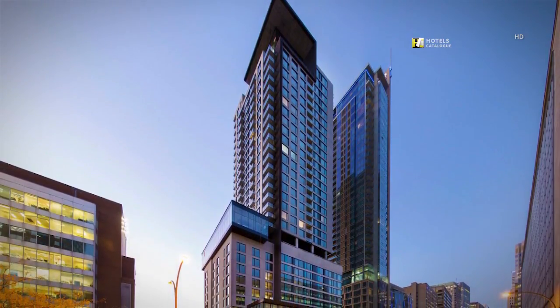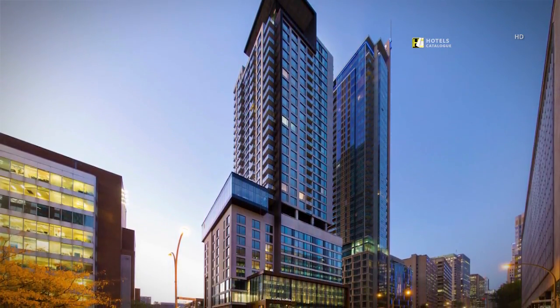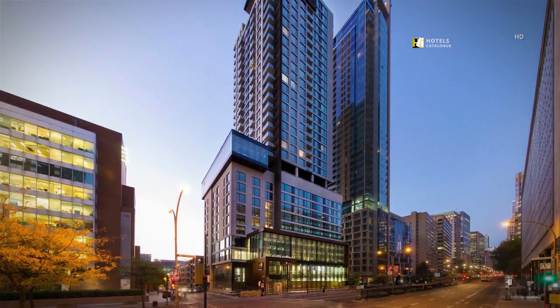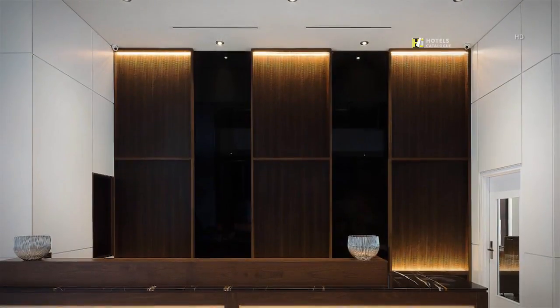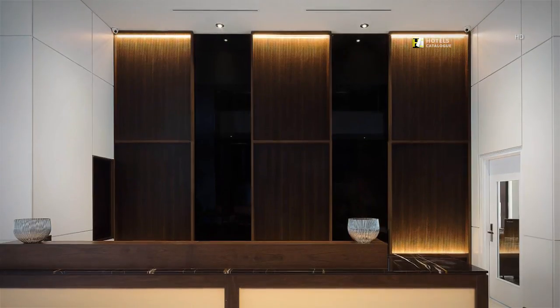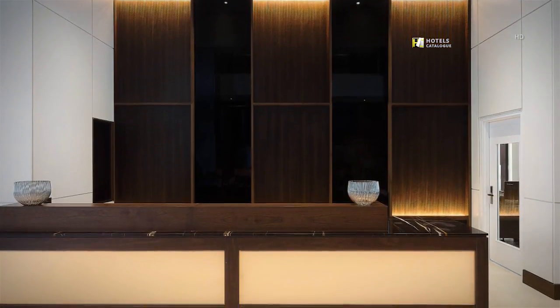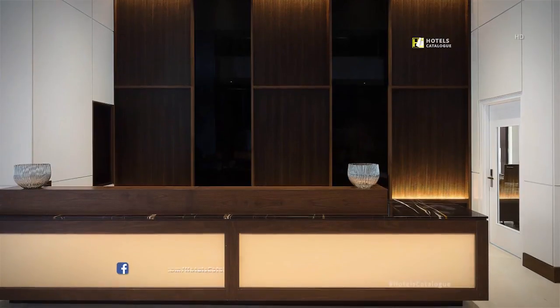Beautiful and serene! Come and visit, you can't miss us! Our front desk is open 24 hours a day and always available to assist you for recommendations or any services you will need during your stay with us.